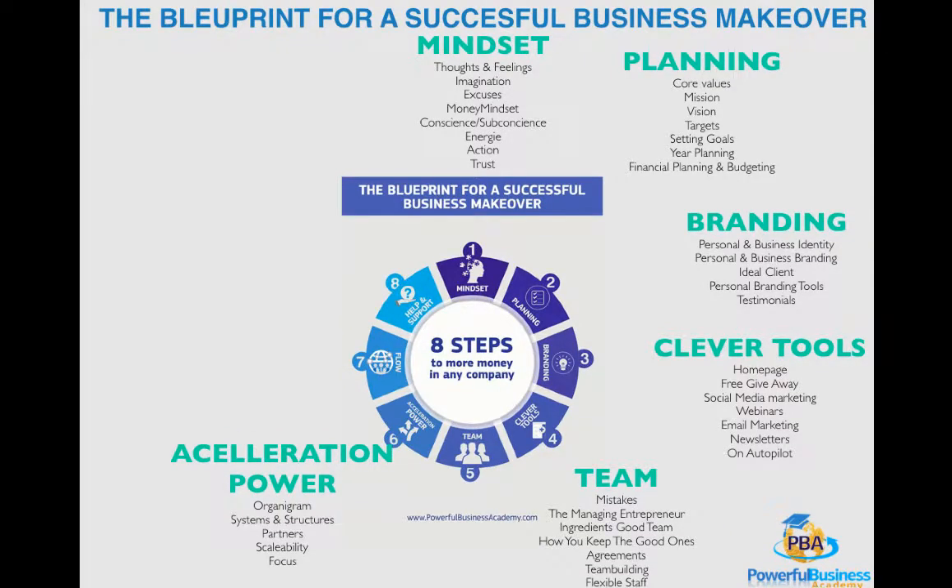This was video number six out of the series of eight — The Blueprint for a Successful Business Makeover — eight steps that every business owner should know to grow to their full business potential.